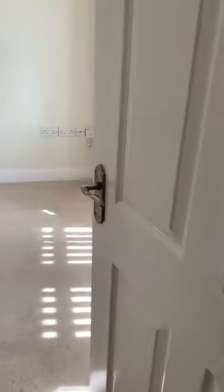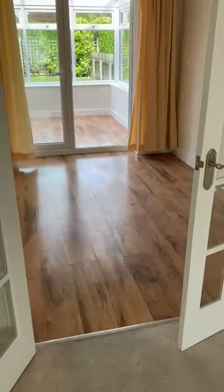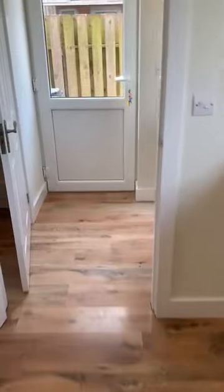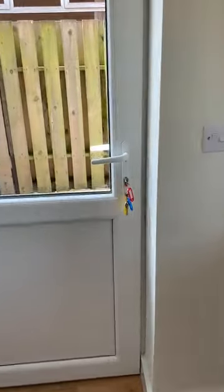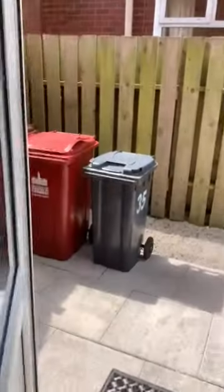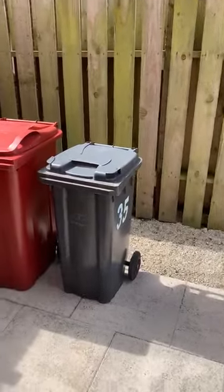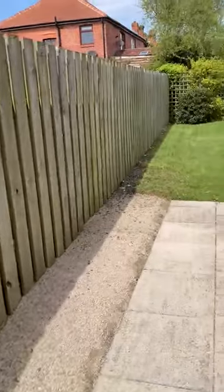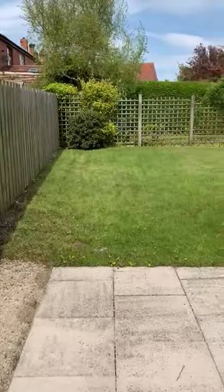Back through the house — you get to see the living room again with double doors onto the dining and kitchen area. You can go through the conservatory, but today we're going through the side of the property so you can see where the bin store is. Bins are kept nice and neatly out of the way, with fencing down the side.